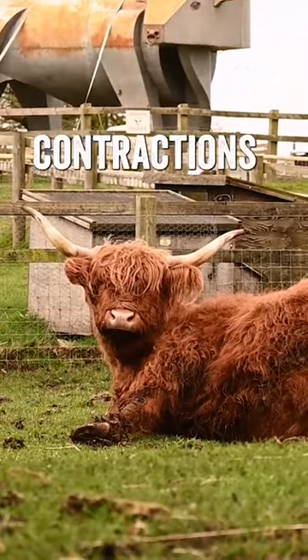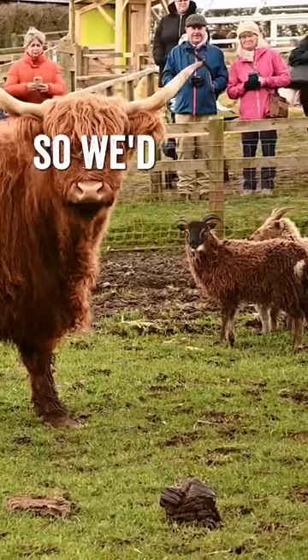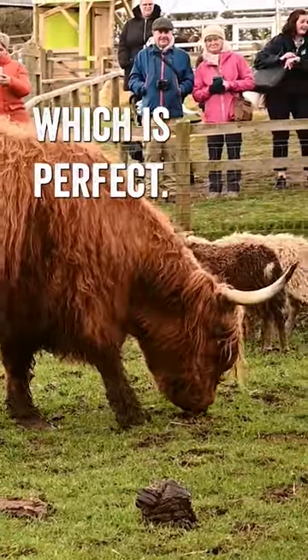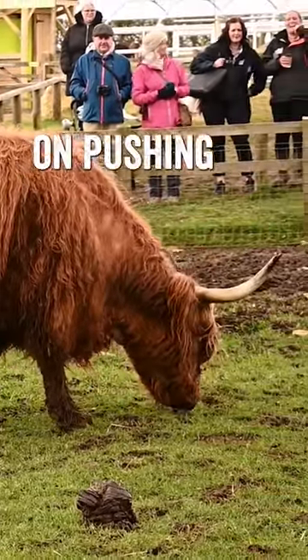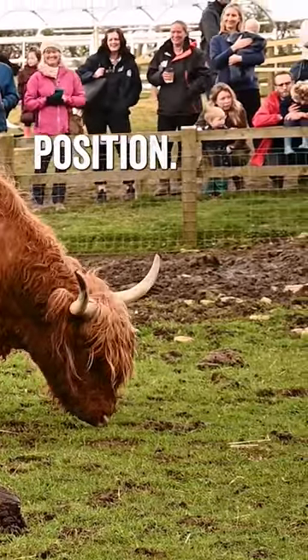She'll lie down to have her contractions, and we've been able to see the front two feet of the calf already. We'd expect to see the front two feet first, which is perfect, and then hopefully as she carries on pushing we'll see the nose of the calf — so the calf is almost coming out in a diving position.